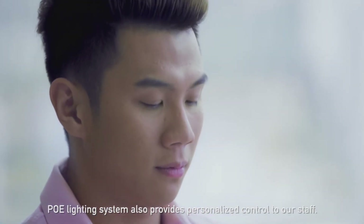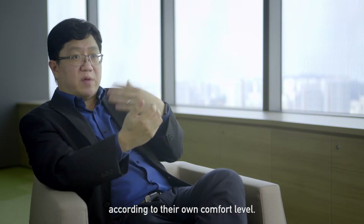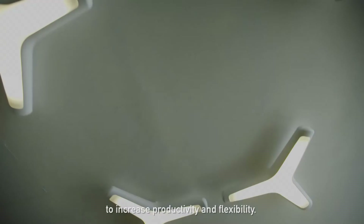The POE Lighting System also provides personalized control to our staff, so they can select the light level according to their own comfort level. This is how we use technology to increase productivity and flexibility.